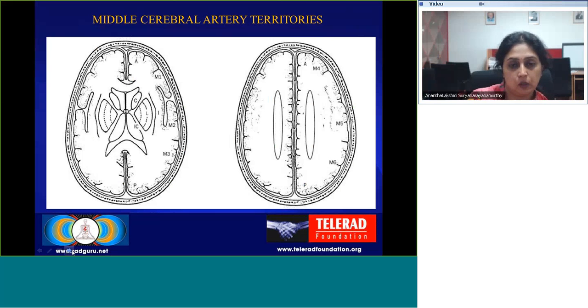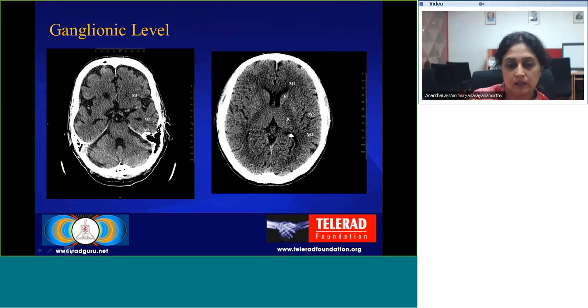Regarding how the scoring is performed: this is a schematic representation of the areas in the supraganglionic and ganglionic regions. In the ganglionic region, we have C for caudate nucleus, L for lentiform, IC for internal capsule, and I for insula. Anterior to the sylvian fissure we have M1, M2 just posterior to the sylvian fissure, and M3. At the supraganglionic level we have M4, M5, and M6.